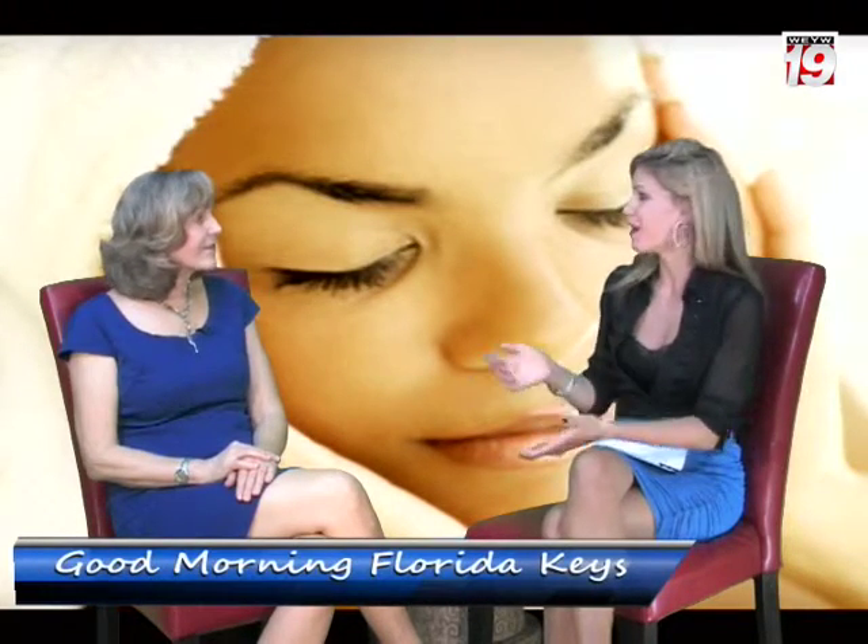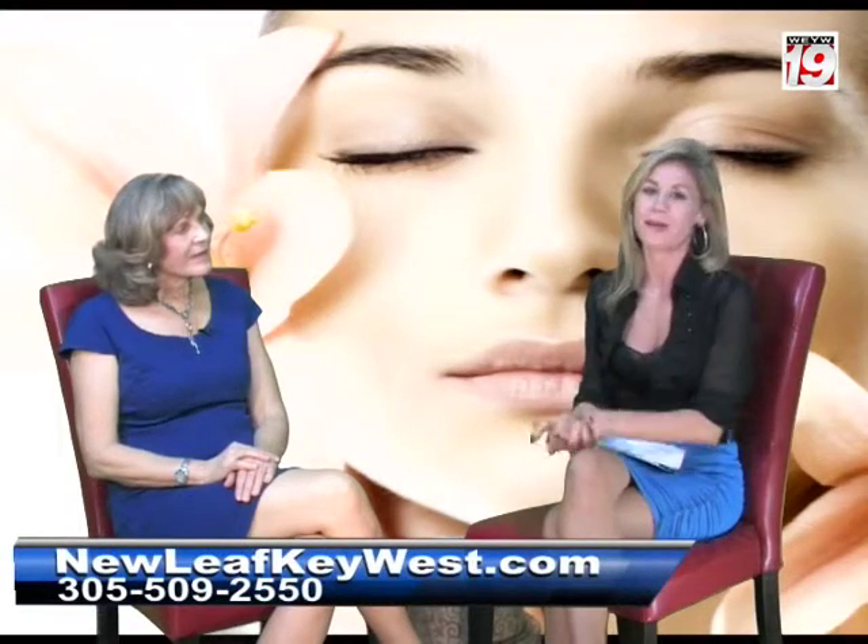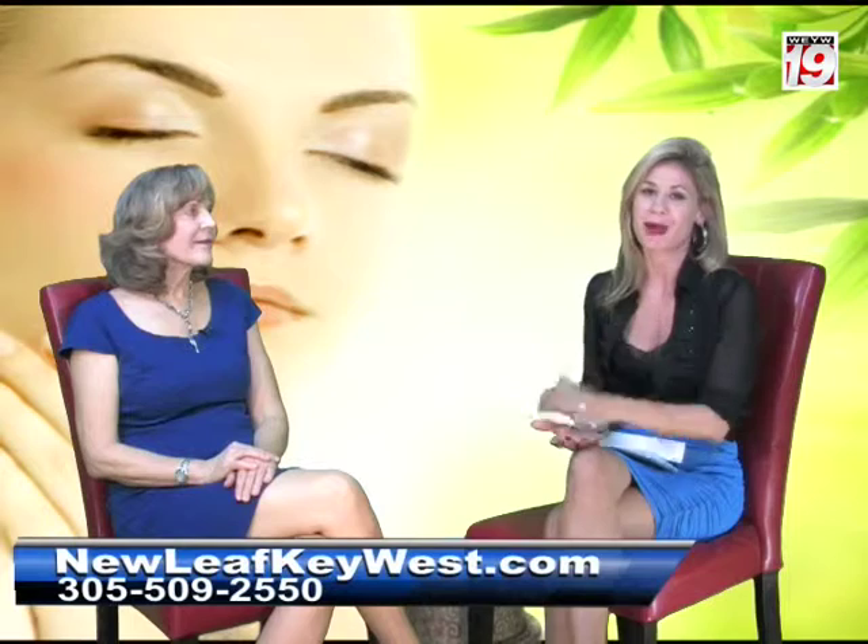Right now is the perfect time to get these procedures done — it's right before the holidays, right before Christmas. It's the new month, so why not start November off with a new look? Renee, thank you for being on this morning. If our viewers want any more information about New Leaf, they can check out the website or give the number at the bottom of the screen a call.